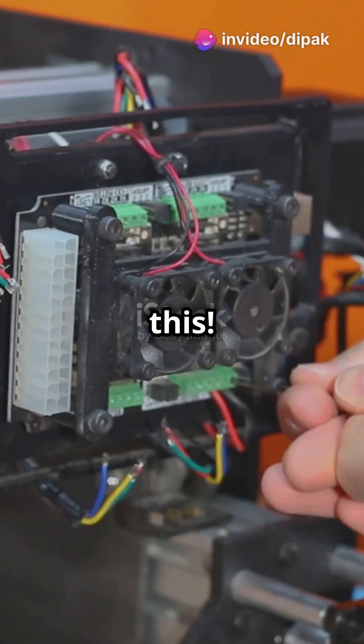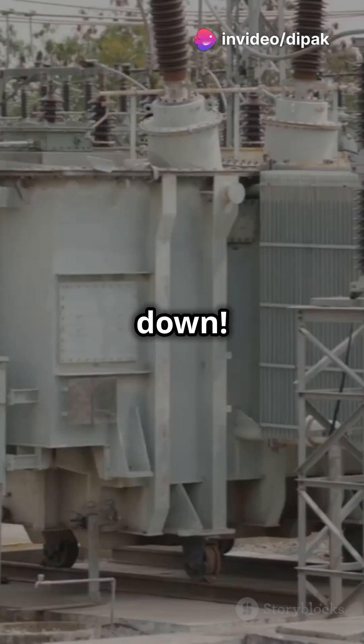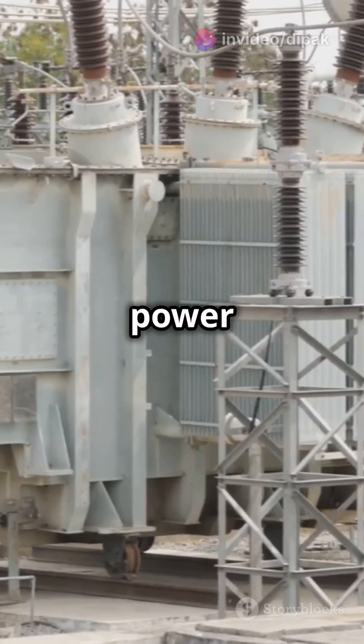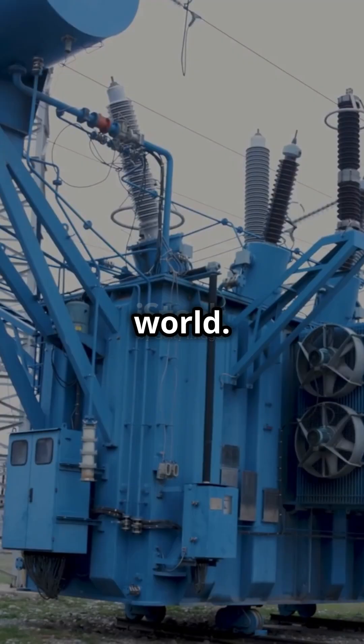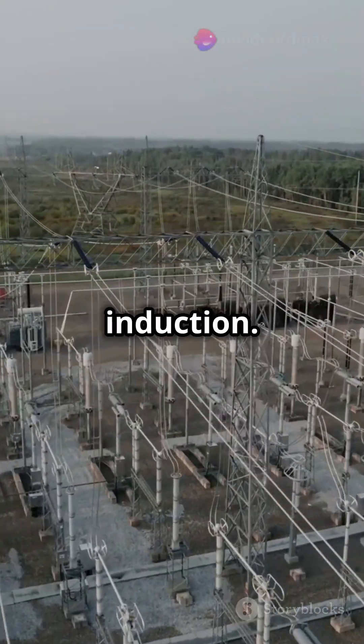If you're an engineer, you need to know this: transformers versus induction motors. Let's break it down. Transformers are like the power adapters of the electrical world — they transfer electrical energy between circuits using electromagnetic induction.